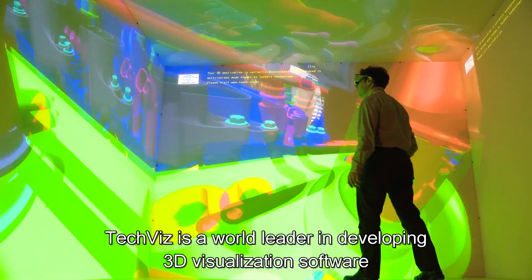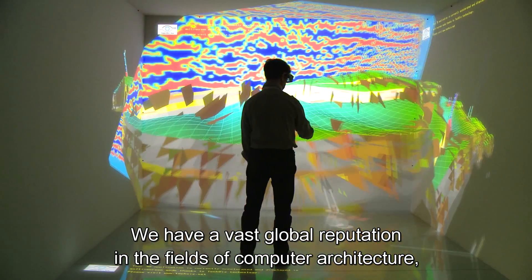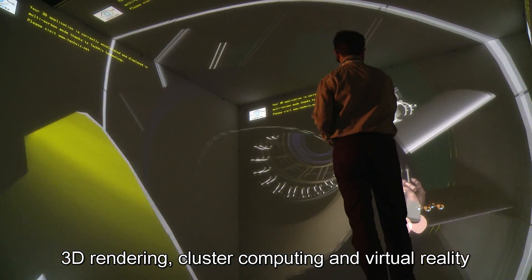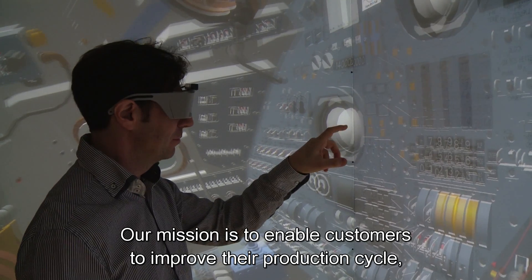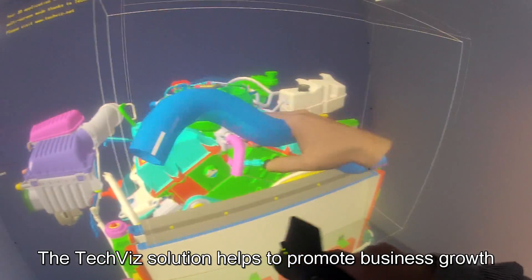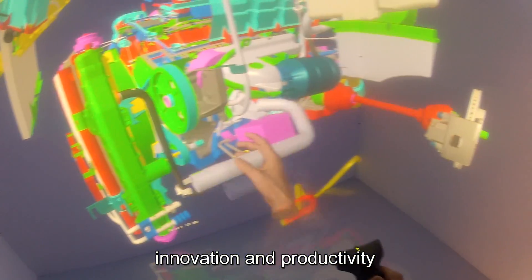TechViz is a world leader in developing 3D visualization software. We have a vast global reputation in the fields of computer architecture, 3D rendering, cluster computing and virtual reality. Our mission is to enable customers to improve their production cycles, save money and reduce time to market by visualizing 3D models before production. The TechViz solution helps to promote business growth, innovation and productivity.